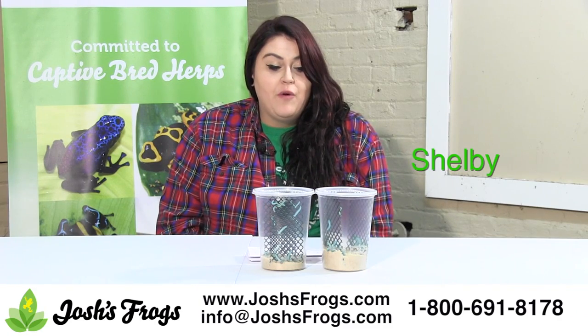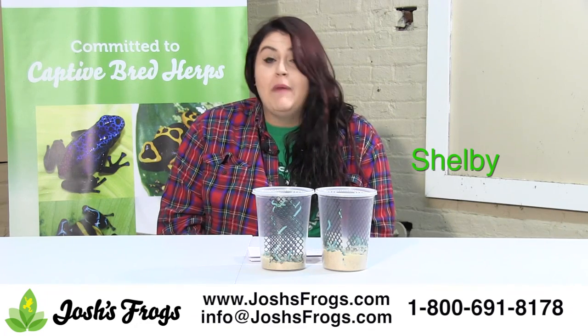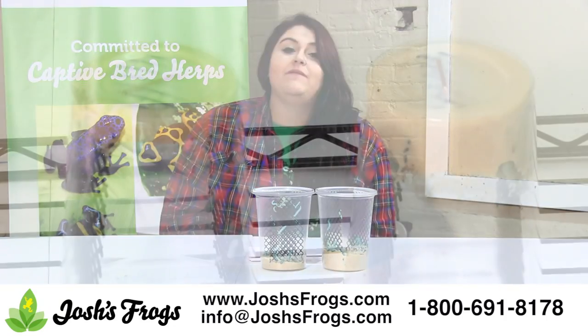Hornworms are great feeders for leopard geckos, bearded dragons, chameleons, monitors, blue-tongued skinks, and a wide variety of commonly kept reptiles and amphibians.